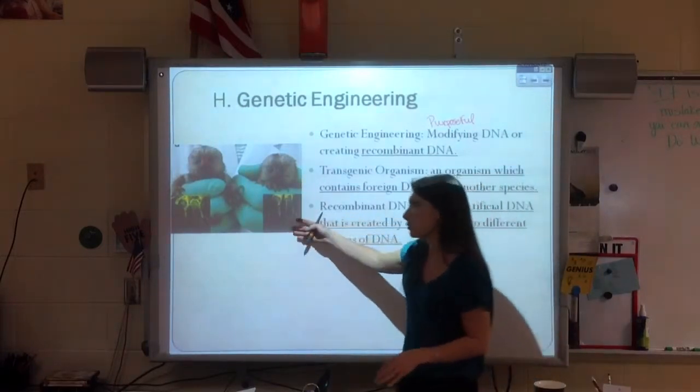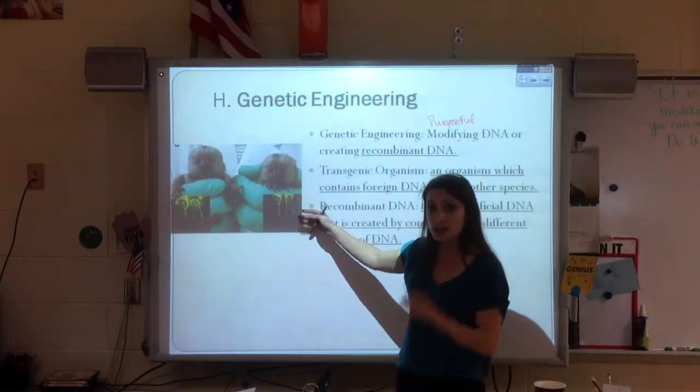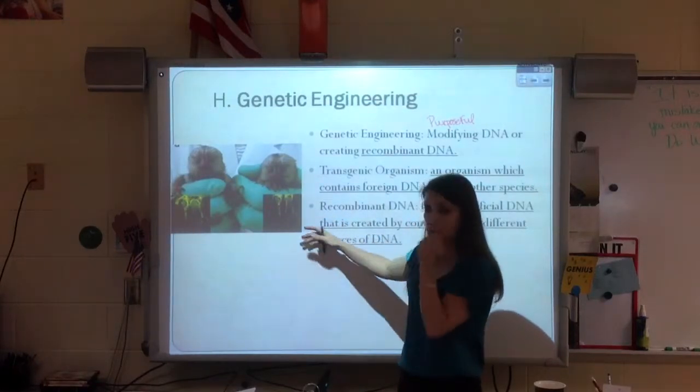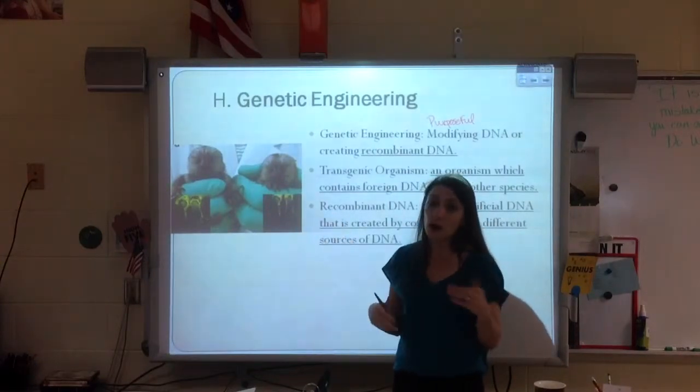Now, this example with the marmosets — what they actually did is put in the glow gene. You know how fireflies glow? They put the glow gene into the marmosets when they were little tiny babies. When the marmosets grew up, that gene — when you turned the lights off — their paws would glow.